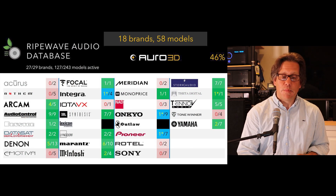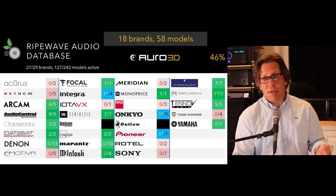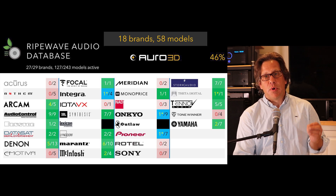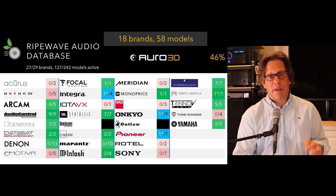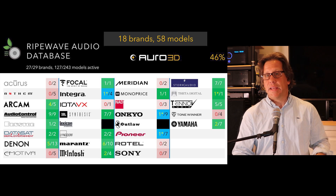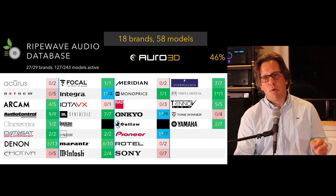Now we have some more options for Auro 3D, particularly at a lower price point. There are still some brands that don't support it, but overall this is rounding up and catching up with the adoption we see with Dolby Atmos and DTS-X. This is 46% adoption — 18 brands producing 58 different models with Auro 3D support today. What we hear from our audience is it's the Auro-Matic upmixer that makes people love the format, using it for music content and upscaling to immersive features. There's not much native Auro 3D content — it's the Auro-Matic upmixer that draws people to it.